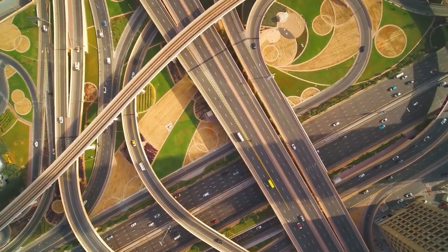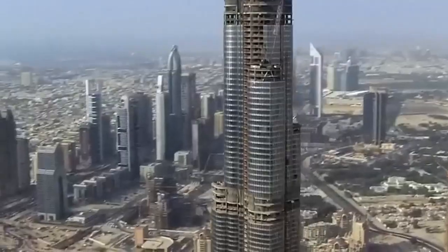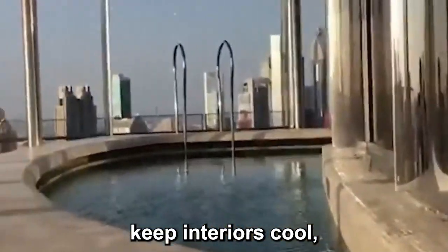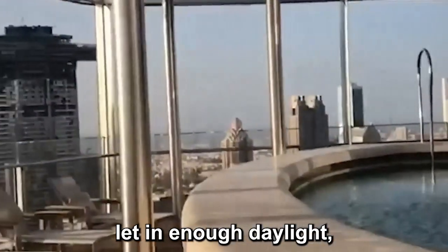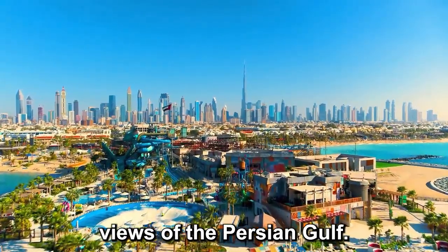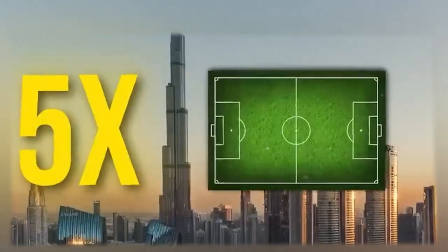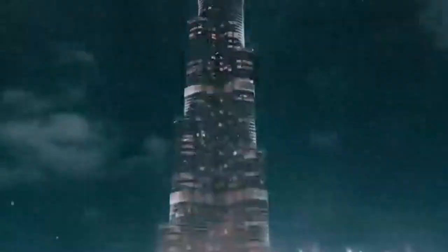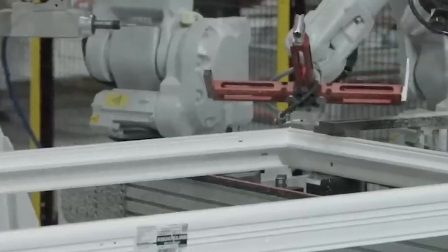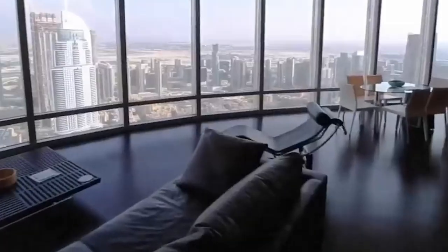The answer was not ordinary glass. Each panel had to check a long list of boxes: block out brutal sunlight, keep interiors cool, let in enough daylight, and still be crystal clear for those jaw-dropping views of the Persian Gulf. And they had to make 26,000 of them — enough glass to cover five football fields. But making glass like that isn't a simple melt-some-sand-and-pour-it situation. It's a science-meets-art operation.